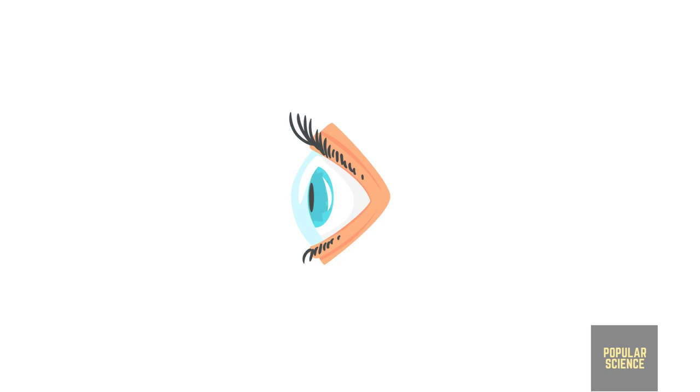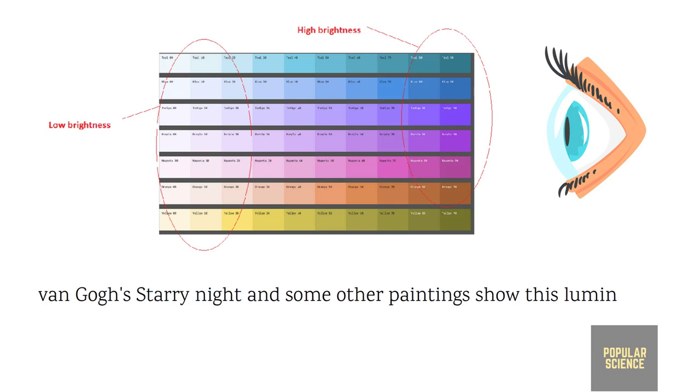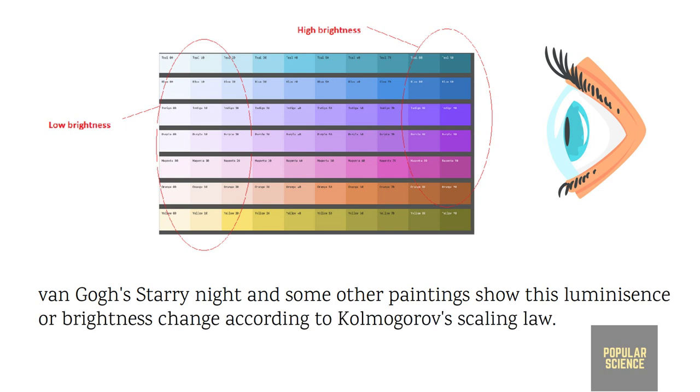The human eye is more sensitive to luminescence or brightness changes than to color changes. Since Van Gogh's Starry Night and several other paintings contain this luminescence change aligned with Kolmogorov's scaling law, these paintings are so attractive and mind-blowing.